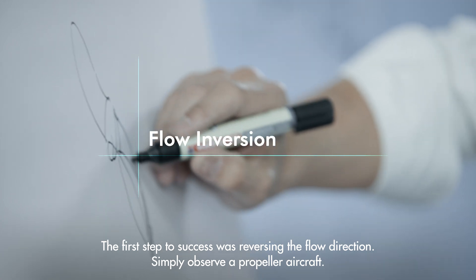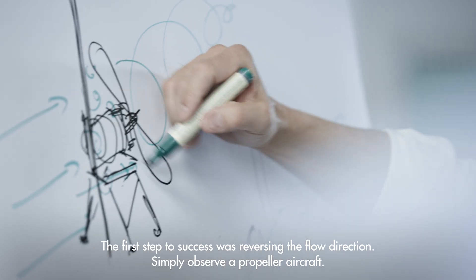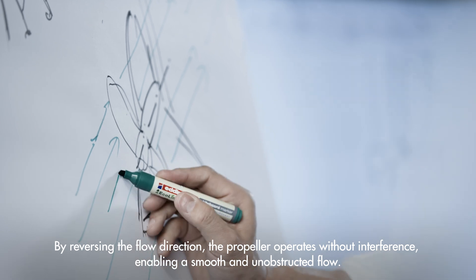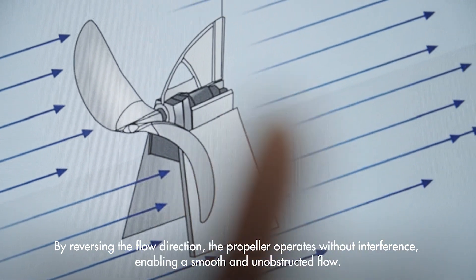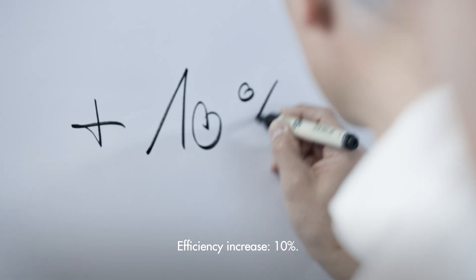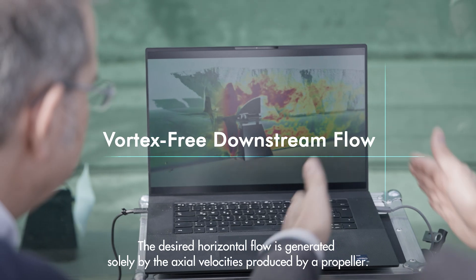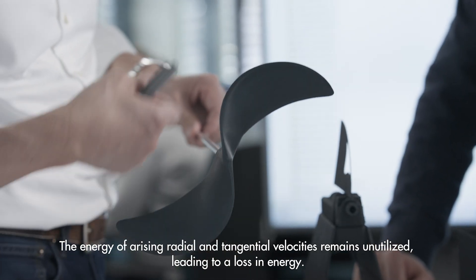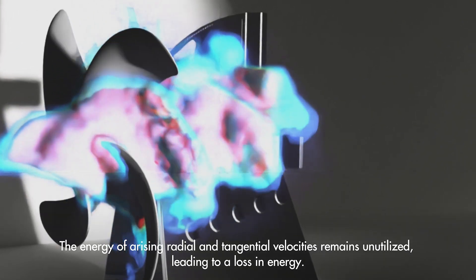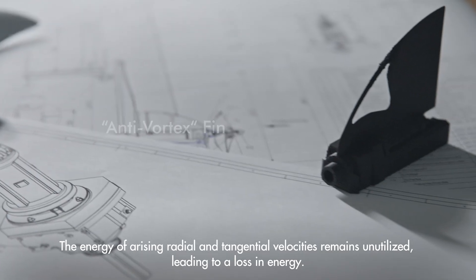The first step to success was reversing the flow direction. Simply observe a propeller aircraft: by reversing the flow direction, the propeller operates without interference, enabling a smooth and unobstructed flow. Efficiency increase: 10%. The desired horizontal flow is generated solely by the axial velocities produced by a propeller. The energy of arising radial and tangential velocities remains unutilized, leading to a loss in energy.